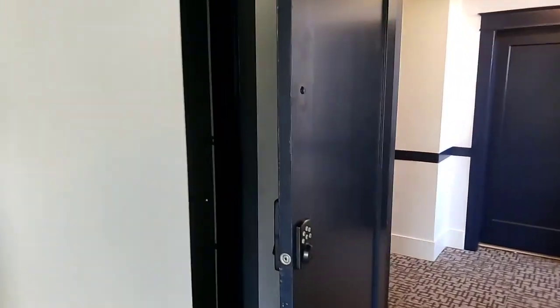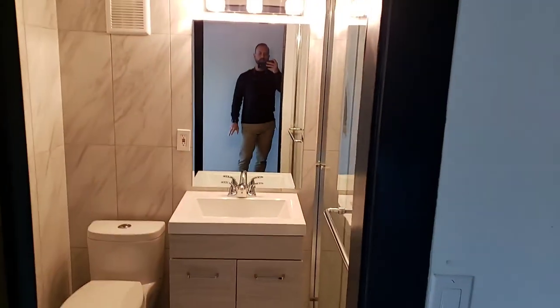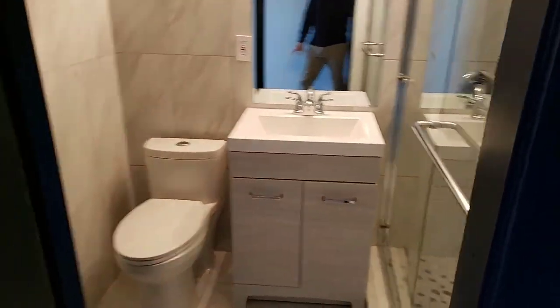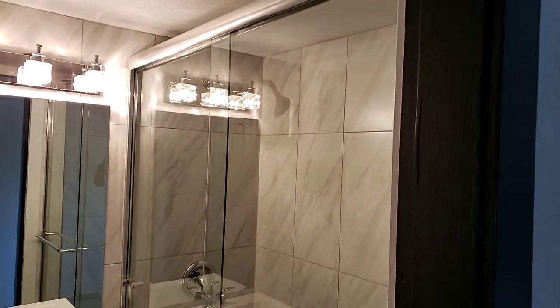And checking out the bathroom — also recently remodeled, with a nice stand-up tile shower. Hope you've enjoyed.